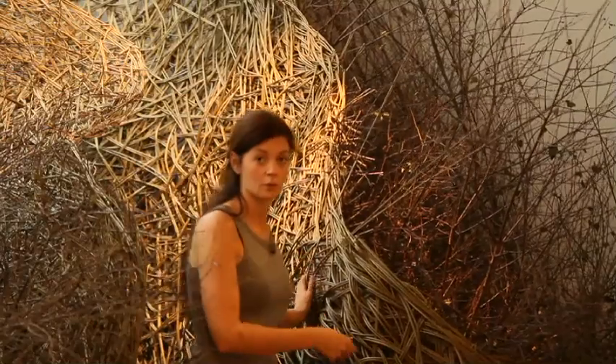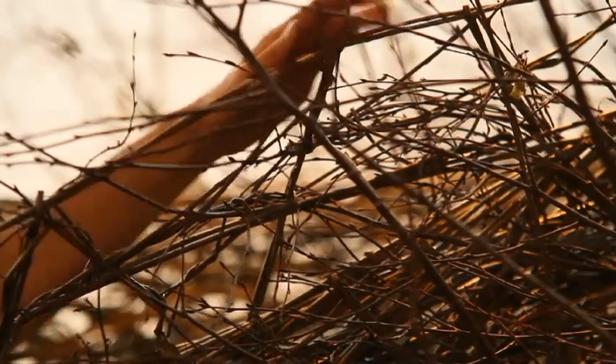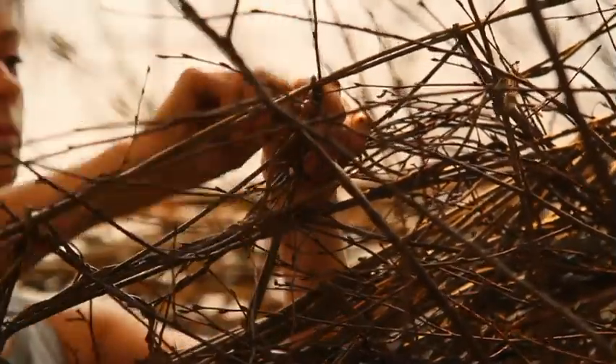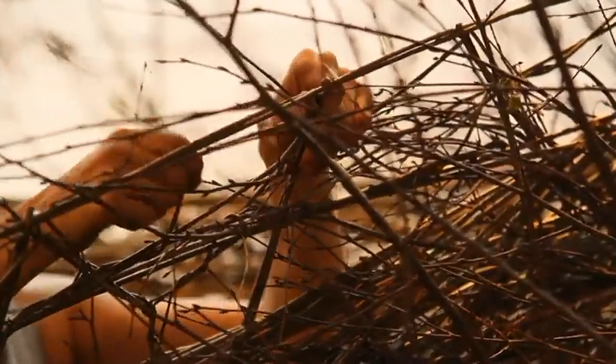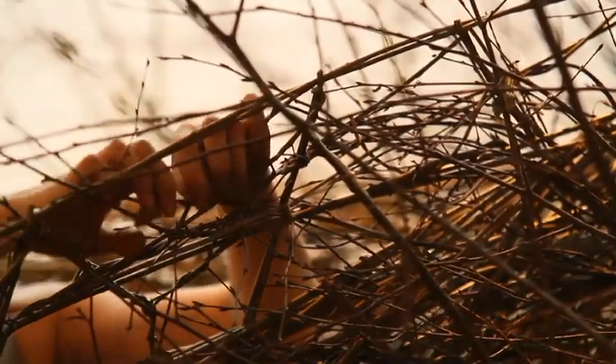I wanted the forms to feel as if they'd been sort of blown in and blown into the corners. Talking about having a language with materials — what that language is is really hard to put into words. I have an aesthetic, and mine is always about forms that have grown, that just feel like they're growing on their own.